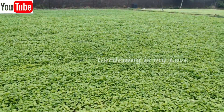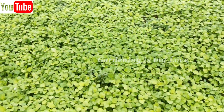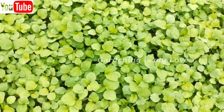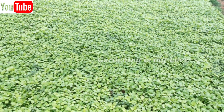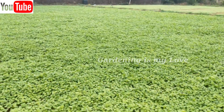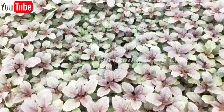In mainland China, Amaranth is known as Yin-Tsai. It is used in various soups and stir fries. In Greece, they are known as Vlita, where they are eaten with dandelion, mustard green, chicory greens, extra-virgin olive oil and lemon juice. The name of the dish is Vrasta Chorta.